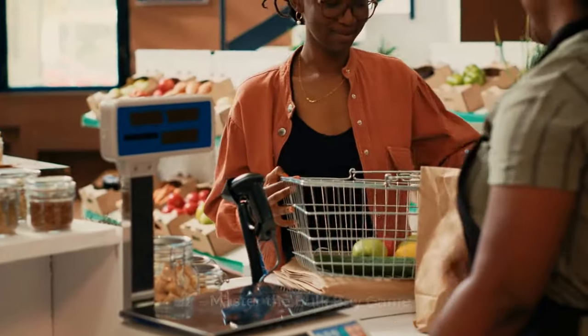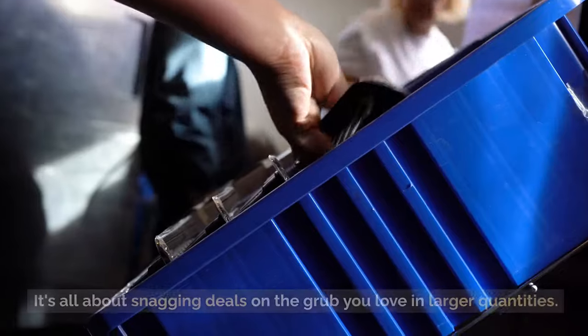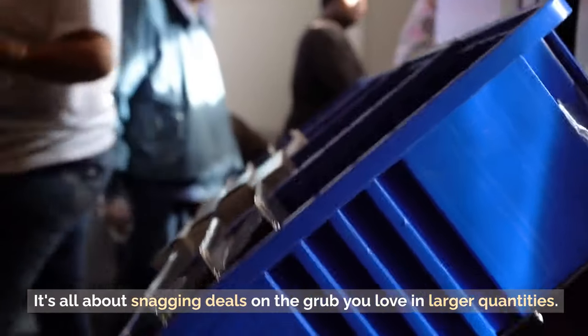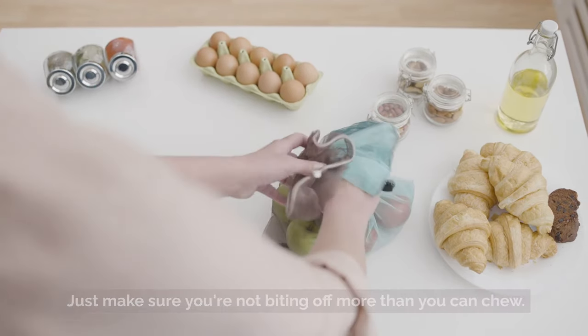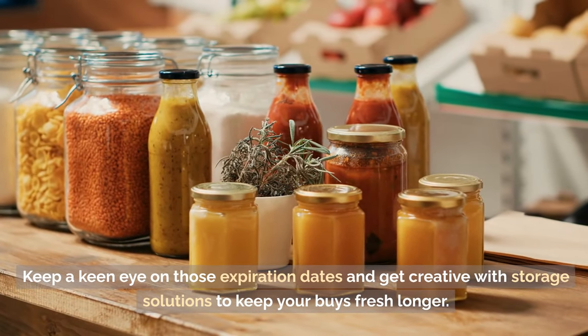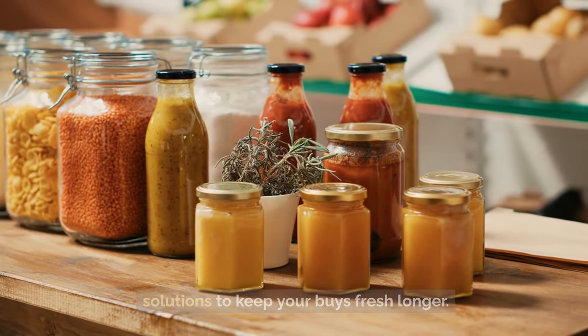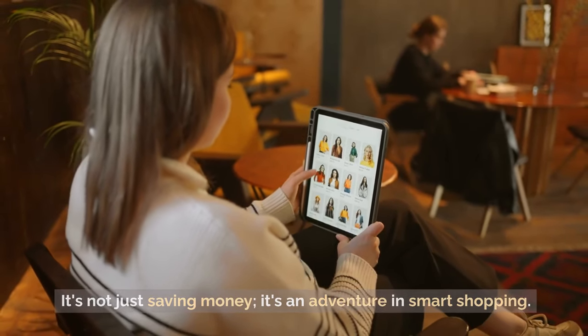Tip 44: Master the bulk buy game. Here's a savvy secret — stock up, but be wise. It's all about snagging deals on the food you love in larger quantities. Just make sure you're not biting off more than you can chew. Keep a keen eye on those expiration dates and get creative with storage solutions to keep your buys fresh longer. It's not just saving money — it's an adventure in smart shopping.